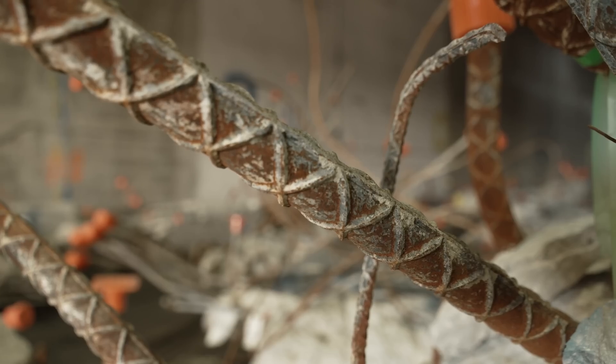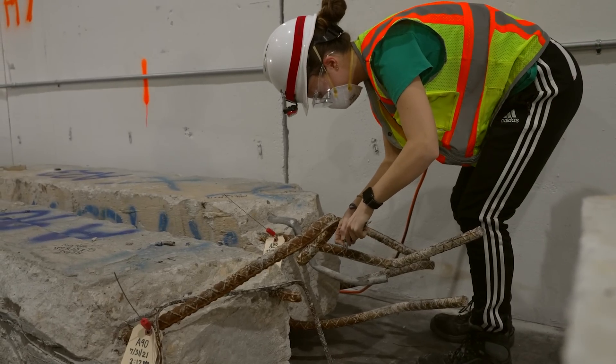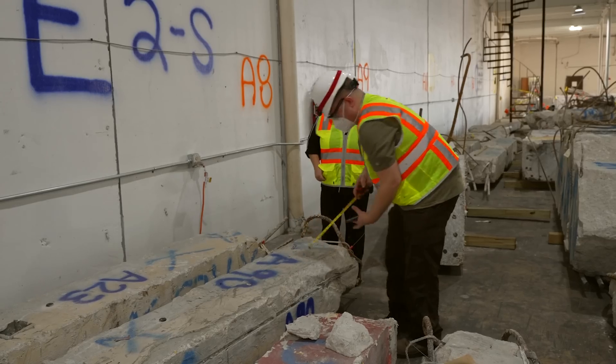Here they're showing us what's going on inside their warehouse and they're doing all sorts of testing. Here you can see they're testing the diameter of the rebar — they want to make sure that the correct rebar was put into these columns.